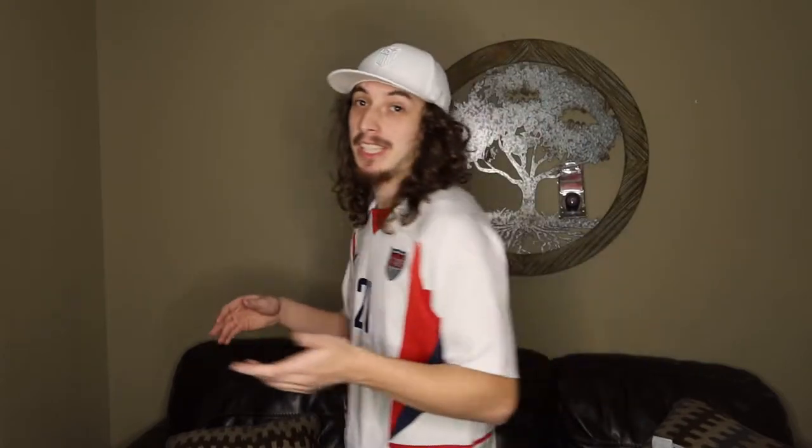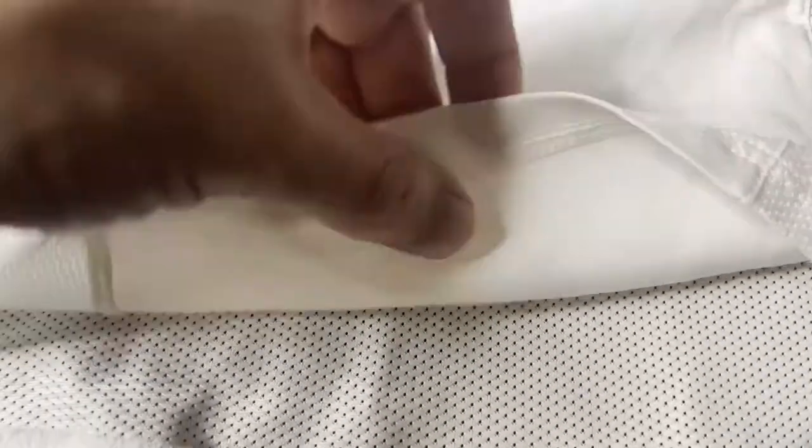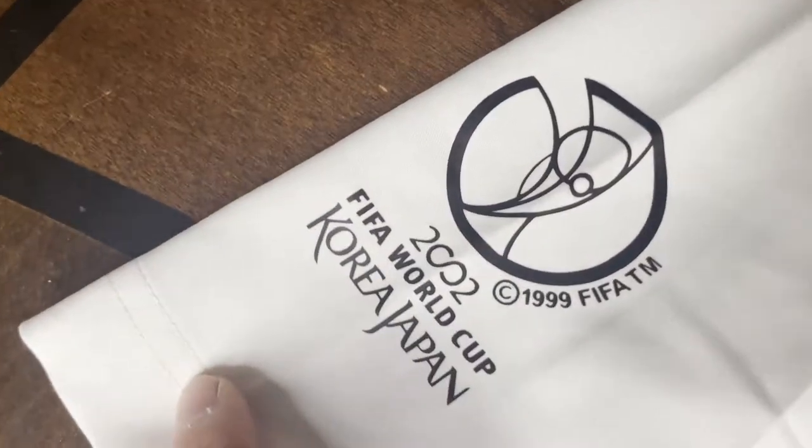We're going to get started with this jersey I'm wearing right here — what a beauty it is. It's the 2002 to 2004 USA home shirt. We also have the beast of a man that is Landon Donovan on the back, number 21. He scored two goals in this World Cup — the first one against Poland in a 1-3 defeat in the group stage, and then he also scored once they got out of the group stages in the round of 16 against Mexico in a 2-0 win.